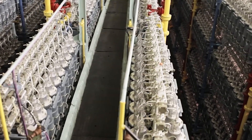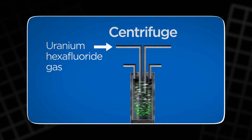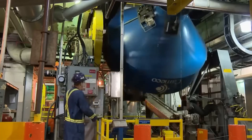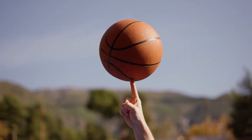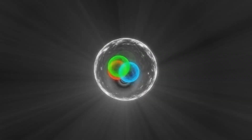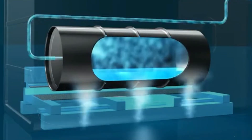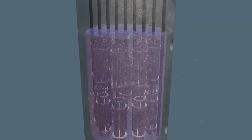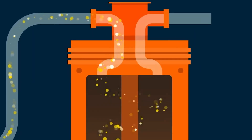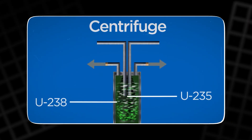Centrifuges used in uranium enrichment operate at incredible speeds — up to 60,000 revolutions per minute or more. This is necessary because the difference in mass between U-235 and U-238 is so small that only high-speed spinning can effectively separate them. To separate U-235 from U-238, uranium hexafluoride gas — UF-6 — is used. It's ideal for the centrifuge process because it allows the molecules to move freely. As the centrifuge spins, UF-6 gas is pushed to the sides, and the U-238 molecules collect in the outer part, while the U-235 remains in the center.